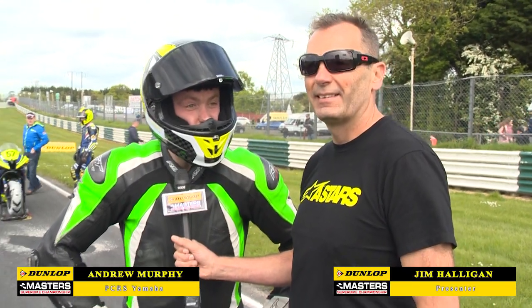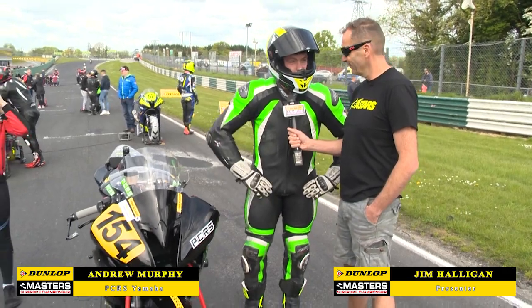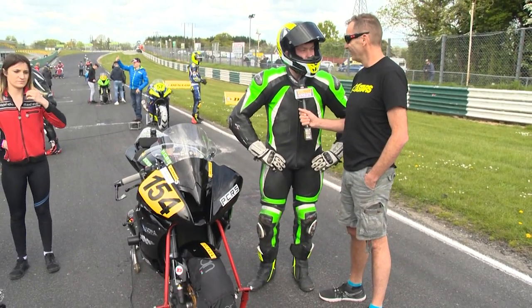We're getting there. The bike is bog standard, would you believe. It doesn't even have a power commander — just straight off the road, put on road fairings, put on the suspension, all-in suspension, and that was it. She's ready to go.